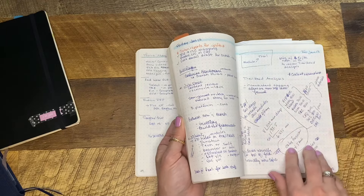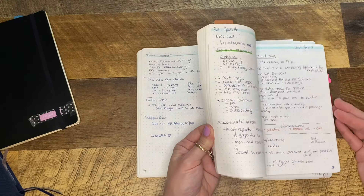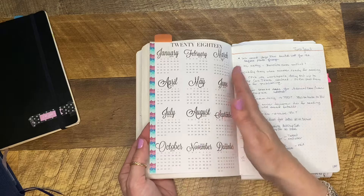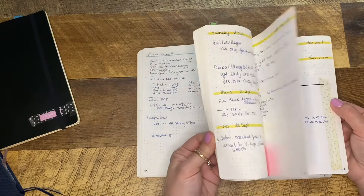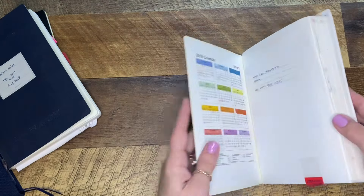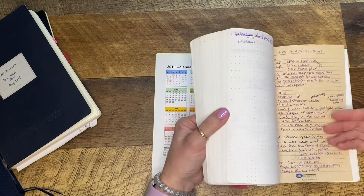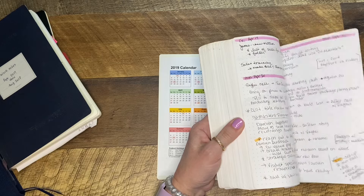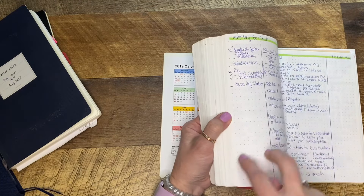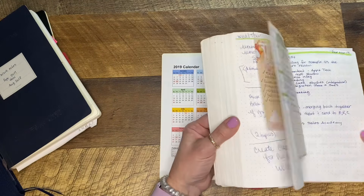No rhyme or reason to the pen beyond my mood — other than the monthly color highlighter and orange for tasks. You can see March is green for St. Patrick's Day, and tasks are in orange — same kind of format throughout. This was usually how pages looked when I had calls with my VP, just trying to keep up with his thoughts as quickly as possible. Here's where I went from 2017 to 2018 — I stuck in a calendar for an at-a-glance view.